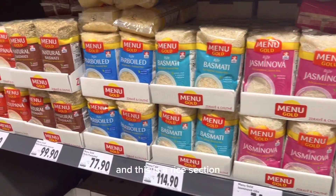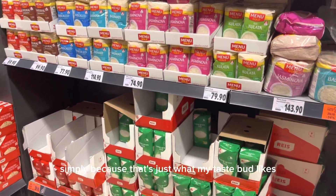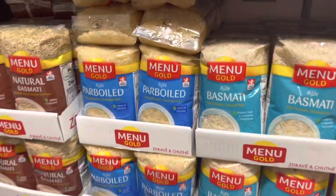This is the rice section. For me, I have parboiled rice simply because that's what my taste likes. I didn't grow up eating basmati rice, so I just don't shop for it — I just prefer my rice parboiled, that's all.